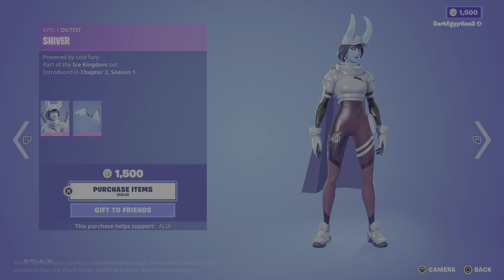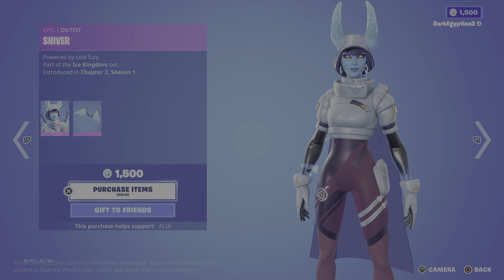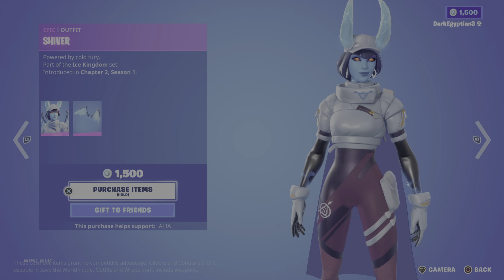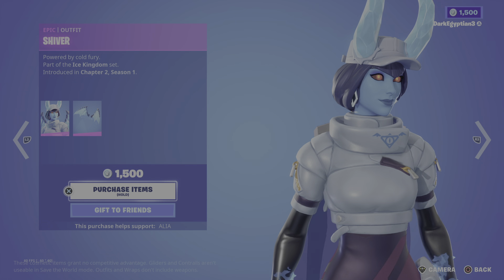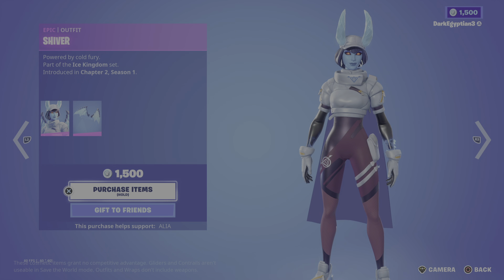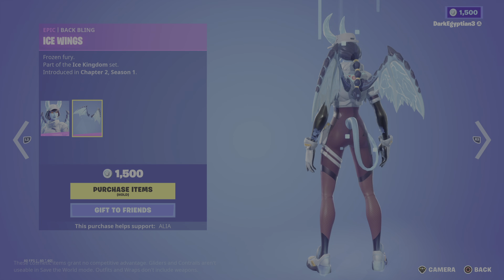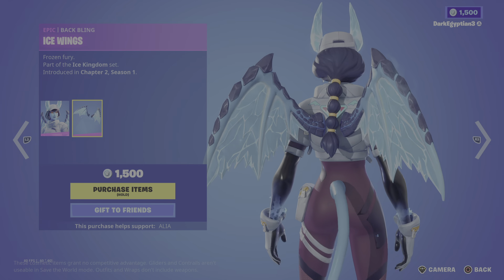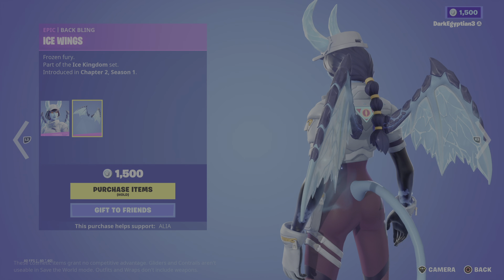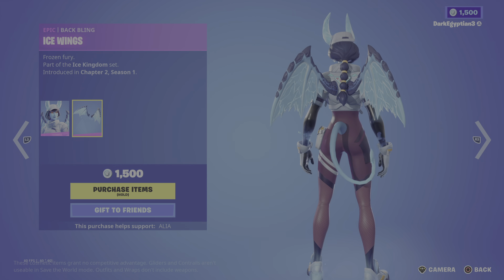Moving on to the actual featured store items other than the bundles, we have the return of the Shiver skin — powered by Cold Fury, part of the Ice Kingdom set, first introduced in Chapter 2 Season 1. Looking very cool; her horns have a bit of a shine to them, she also has some flame animation around her wrist. We also have the back bling — the Ice Wings: Frozen Fury — with particle effects on the wings like glitter and a cold smoke effect.